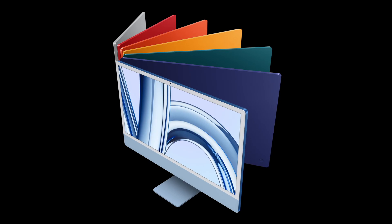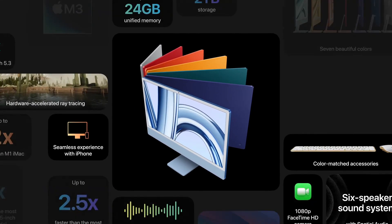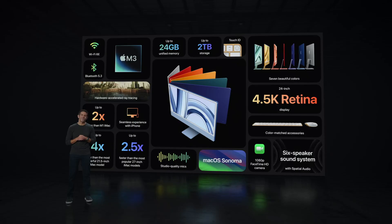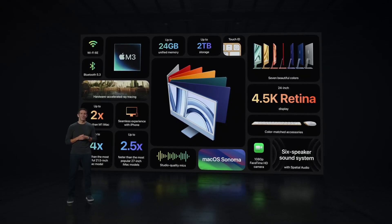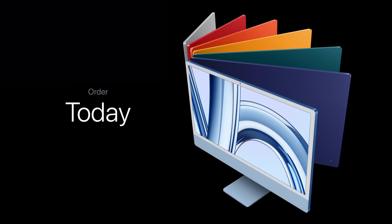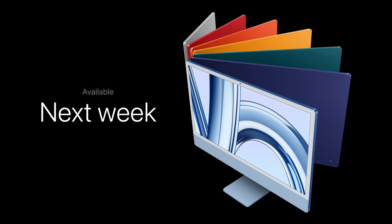The new iMac features the remarkable performance of M3, an expansive 4.5K Retina display, faster wireless connectivity, a striking design, and a seamless experience with iPhone. It's the world's best all-in-one. iMac still starts at just $1,299. You can order it today, and it'll be available next week.